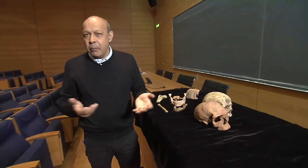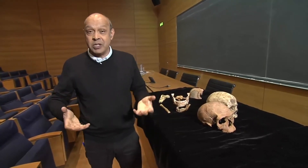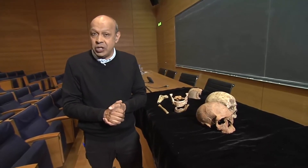Well, until now, most experts believed that the very first of our species, Homo sapiens, first arose in East Africa more than 200,000 years ago.